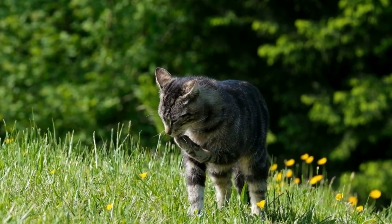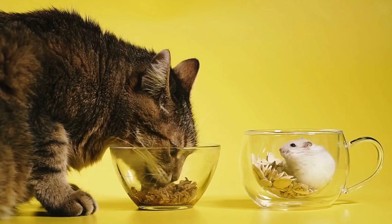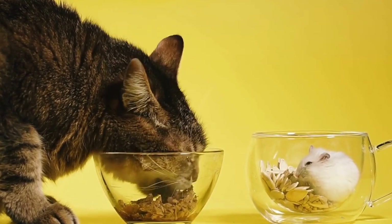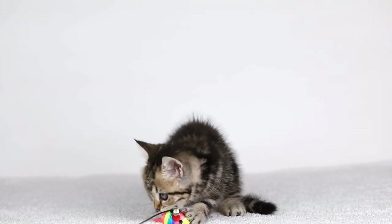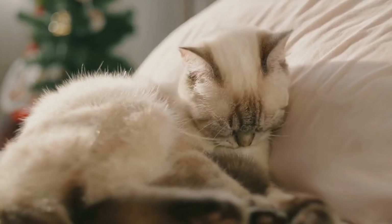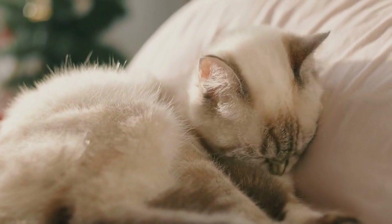Neuter or spay your cat. If your cat is not already neutered or spayed, consider having the procedure done. Neutering or spaying can significantly reduce spraying behaviors in cats, especially in males. This is because spraying is often related to hormonal urges, and altering their reproductive organs can minimize those instincts. In addition, neutering or spaying your cat has numerous other health benefits and prevents unwanted litters.